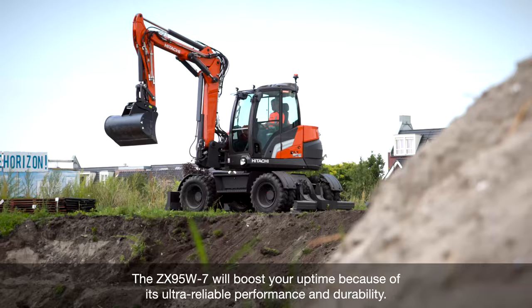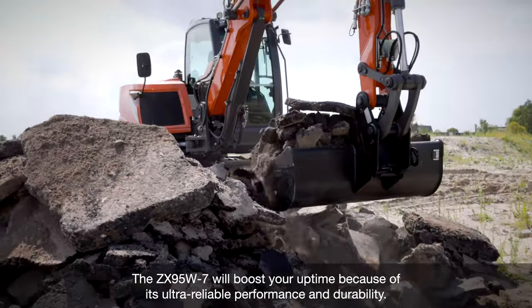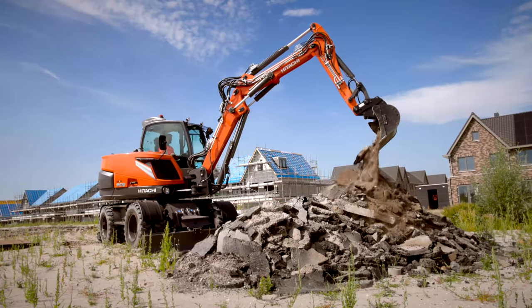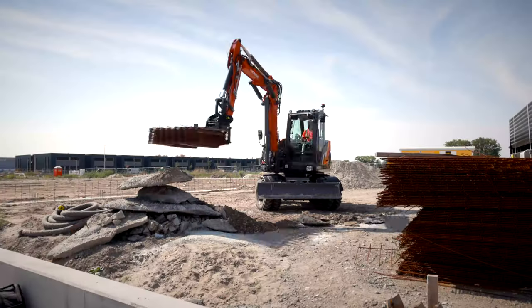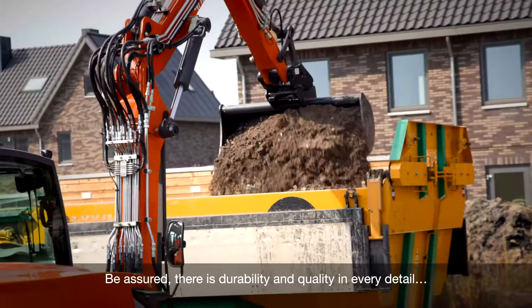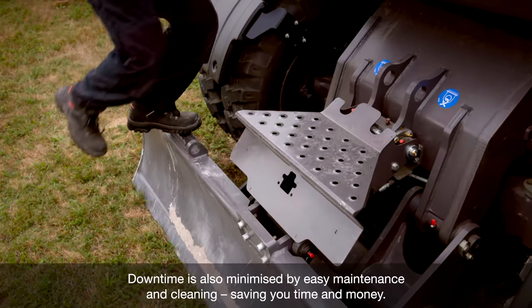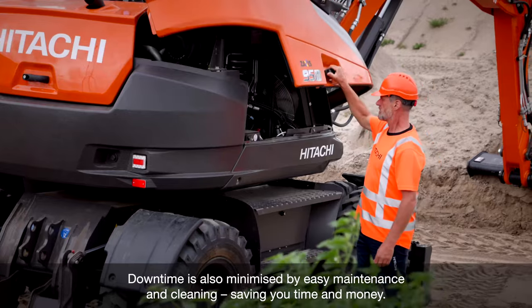The ZX95W-7 will boost your uptime because of its ultra-reliable performance and durability. Tested rigorously at dedicated facilities, it's built to last. There is durability and quality in every detail. Downtime is also minimized by easy maintenance and cleaning, saving you time and money.